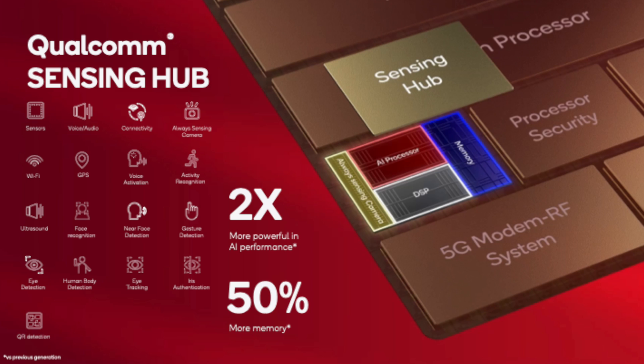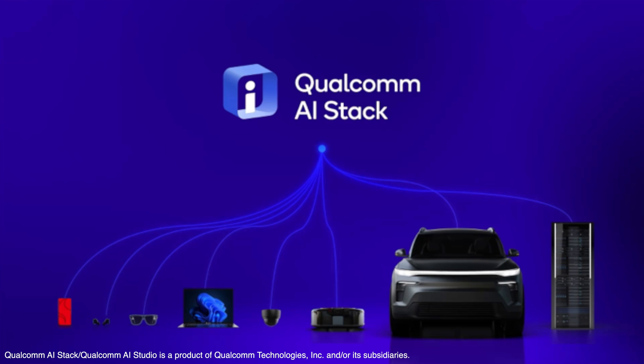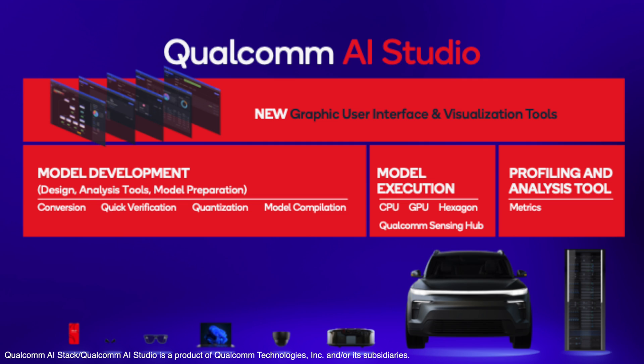On top of that, there's even more on-device processing happening with the Qualcomm Sensing Hub, which has a new dual AI processor. In comparison to the previous generation, the Sensing Hub is two times more powerful in AI performance and has 50% more memory. Some features you might see with this include face detection, gesture detection, and even QR code detection — so your phone could automatically sense when the camera is pointed at a QR code without even needing to open an app. All of this AI is made possible by the Qualcomm AI Stack, which allows developers to fully take advantage of all these AI enhancements. At the Snapdragon Summit, the new Qualcomm AI Studio was announced — a graphical user interface to make it even easier for developers to tap into Qualcomm's AI Stack.